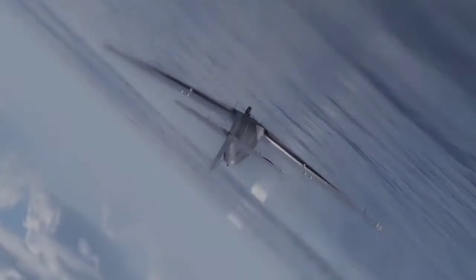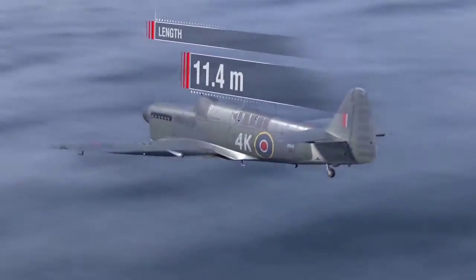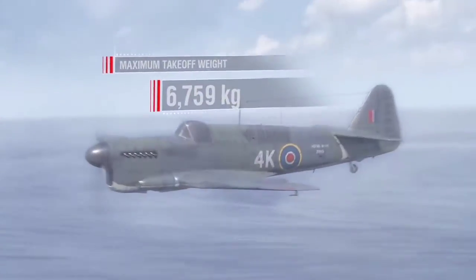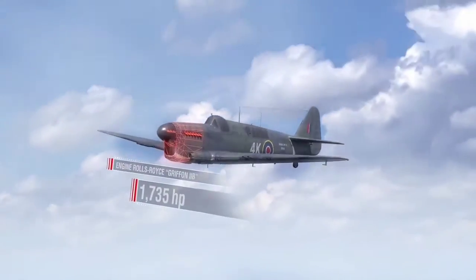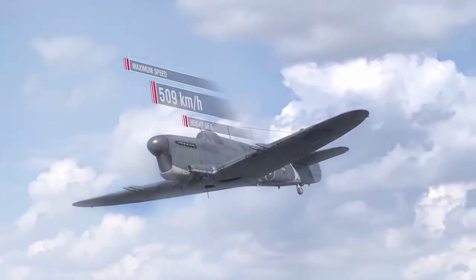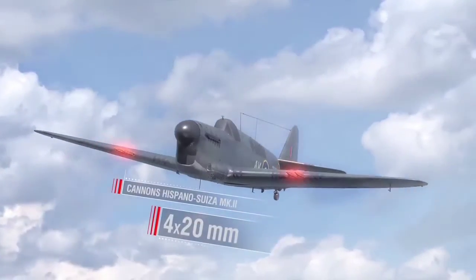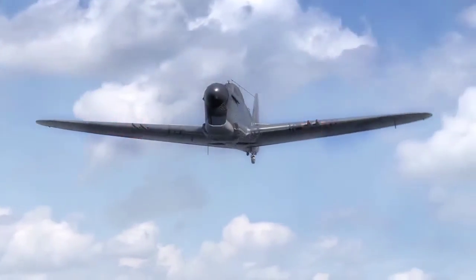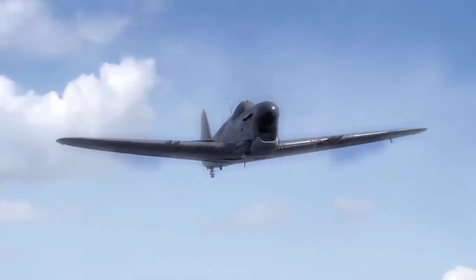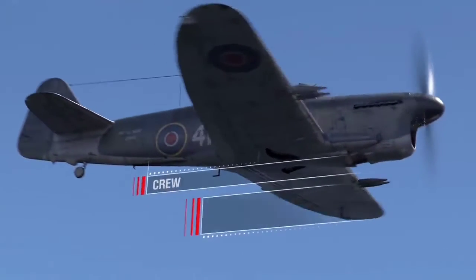Fairey Firefly FR-1 carrier-borne fighter specifications: length over 11 m, wingspan over 13 m, maximum take-off weight 6,759 kg, Rolls-Royce Griffin IIB engine producing 1,735 hp, maximum speed 509 km/h at 5,200 m. Armament: four 20 mm Hispano-Suiza Mark II cannons in the wings. Payload: two 454 kg or 227 kg bombs under the wings, plus RP-3 unguided rockets. Crew: two people.